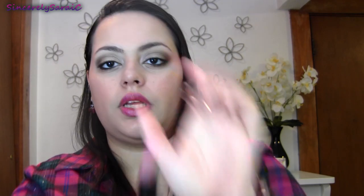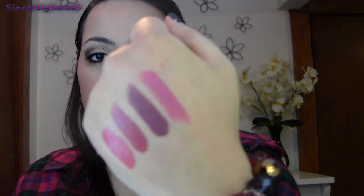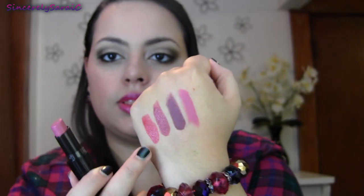907C is called Move Out of Here and it's another Wet n Wild matte lipstick — gorgeous. It's like a pinky purple, very pretty. These matte colors look even more gorgeous when you have a lip gloss on top of them.